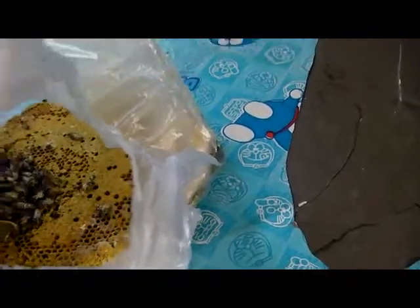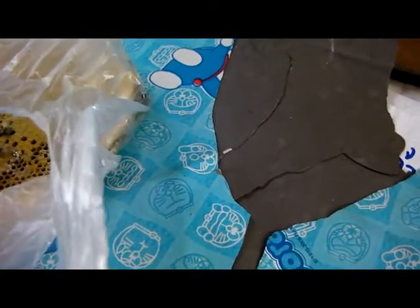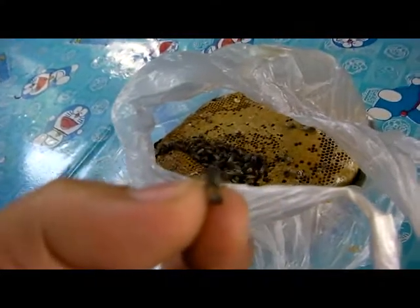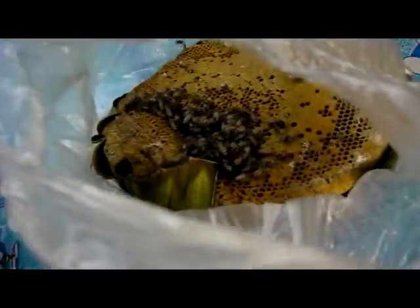Let's see if I can grab one. There's the bee itself. It doesn't appear to have any stingers, but I'm just going to try to see if it will do anything. No stingers. I'll let him go. These are fresh bees that are just coming out of the hive itself.